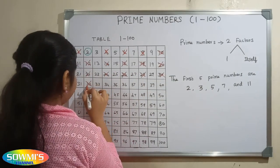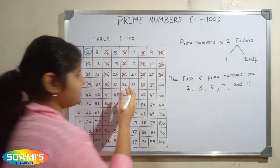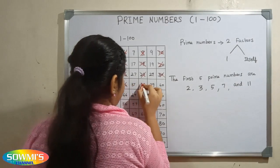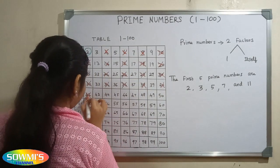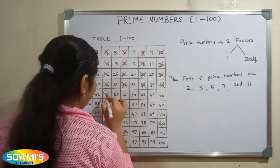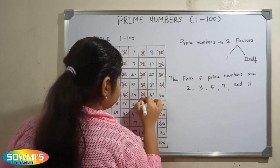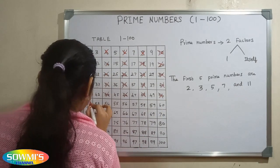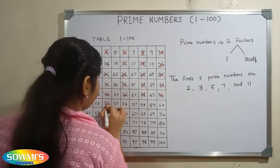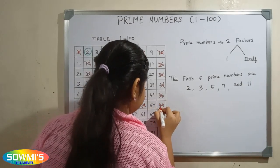32, 34, 36, 38, 40, 42, 44, 46, 48, 50, 52, 54, 56, 58, 60.